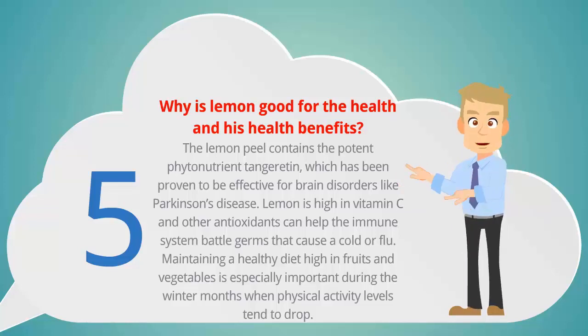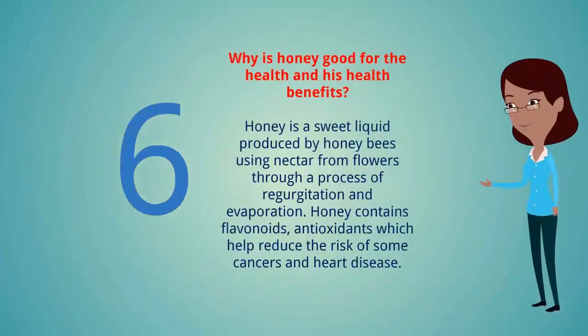Maintaining a healthy diet high in fruits and vegetables is especially important during the winter months when physical activity levels tend to drop.